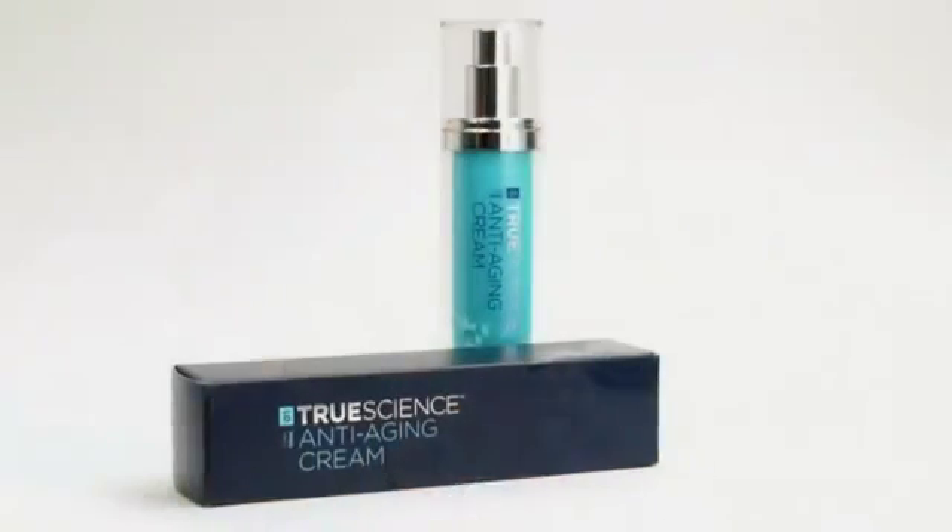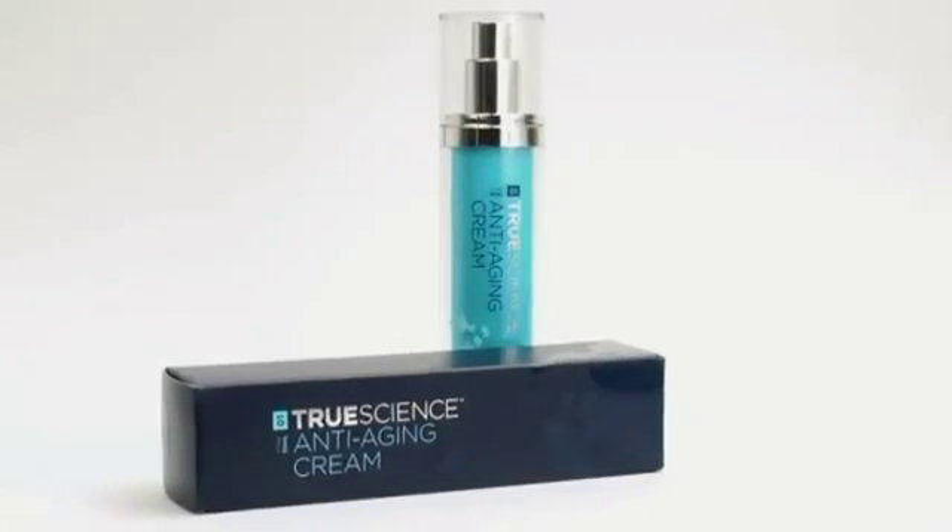True Science provides increased hydration and increased skin elasticity, which leads to fewer lines and wrinkles and more even pigmentation of the skin. We see definite improvement in the appearance of the skin, and I think everybody wants to look the best that they can. My 92-year-old grandmother loves True Science. She loves the way it feels, and she loves that it's very moisturizing and very hydrating.